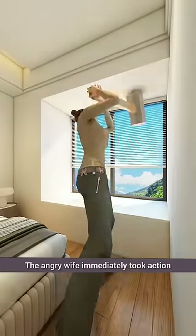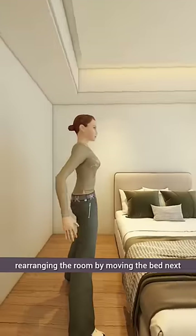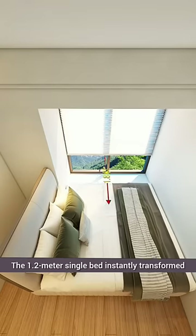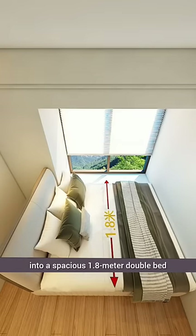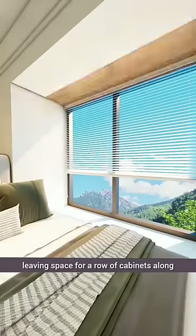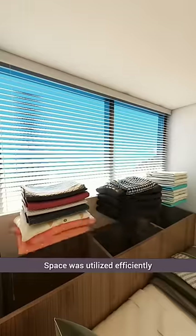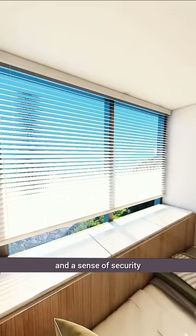The angry wife immediately took action, rearranging the room by moving the bed next to the bay window. The 1.2-meter single bed instantly transformed into a spacious 1.8-meter double bed, leaving space for a row of cabinets along the window for better airflow. Space was utilized efficiently, providing both storage and a sense of security.